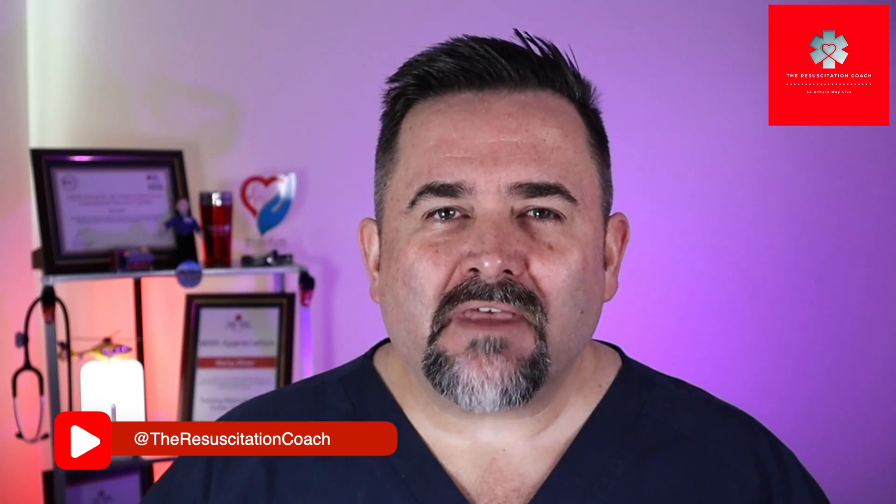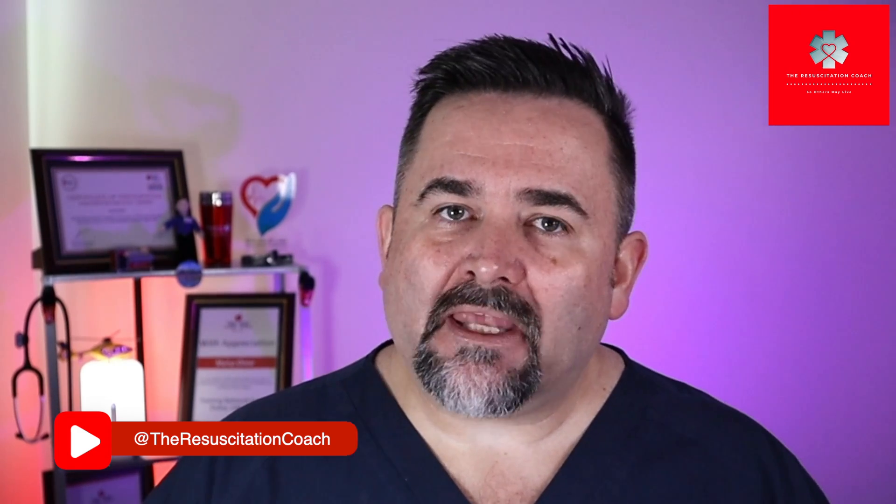Hi guys, Marius here with the Resuscitation Coach. On this channel we do all things Resuscitation, so please consider subscribing. In today's video we'll be discussing the Pediatric Advanced Life Support, or PALS, Cardiac Arrest Algorithm, specifically focusing on the shockable component. We'll be reviewing ventricular fibrillation and pulseless ventricular tachycardia. So let's jump straight in.